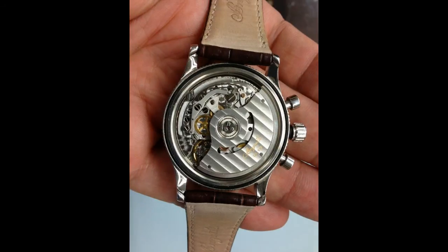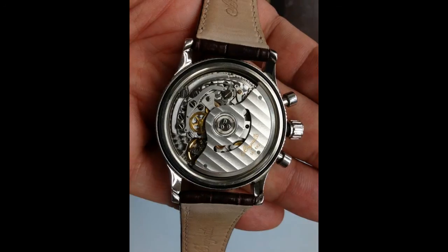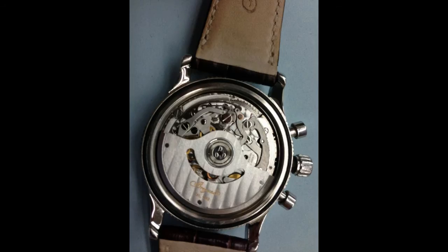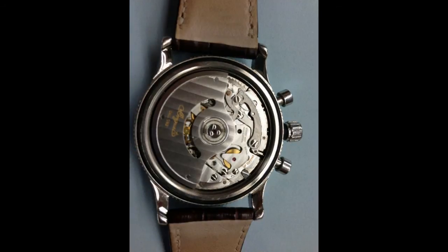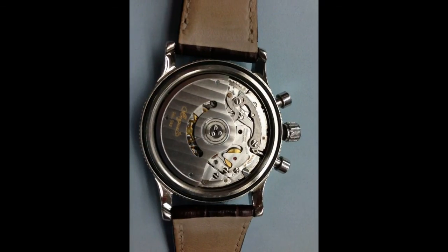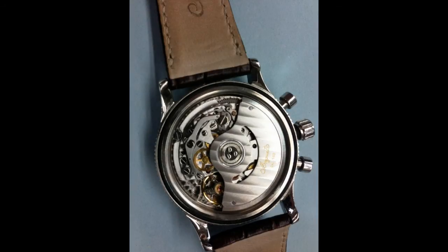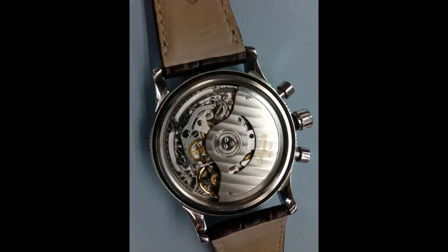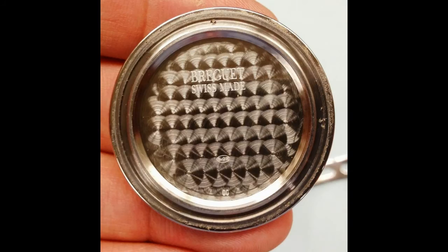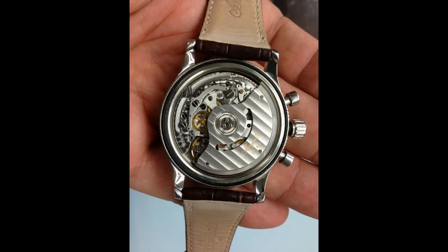Do you know who else used to use LeMania movements? Patek — the legendary Patek 2499, a perpetual manual-wind chronograph, uses a LeMania-based movement. So anyone who criticizes Breguet for that is just crazy. I wanted to make this video to show you that the LeMania movement Breguet uses is truly in-house, and one of the wonders of the watch world.